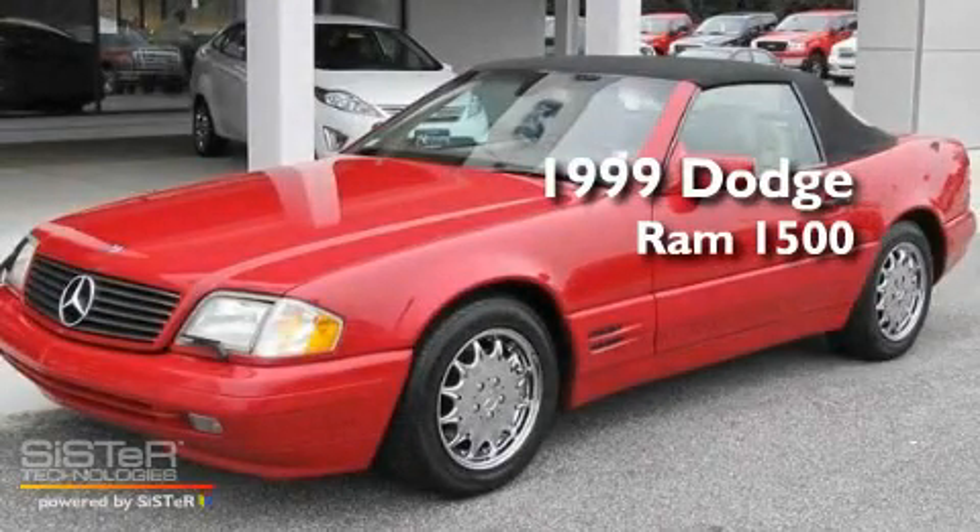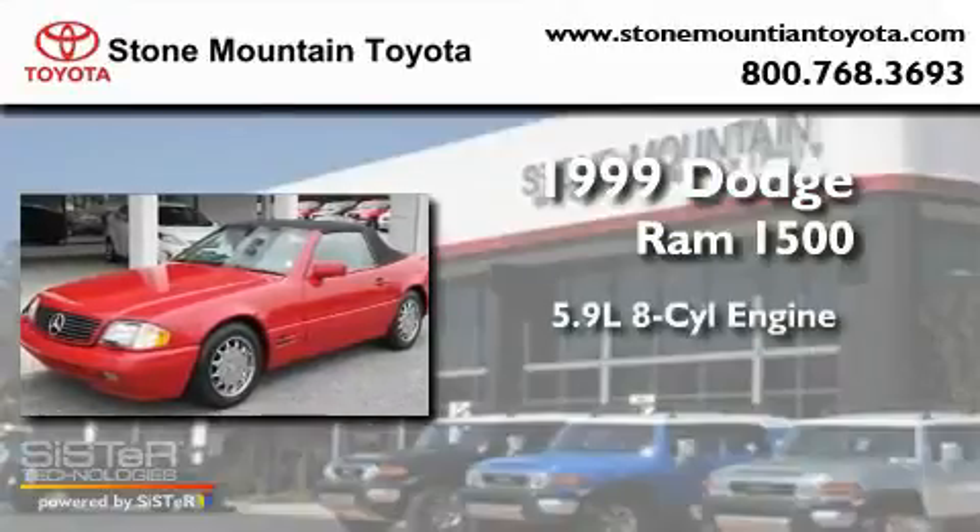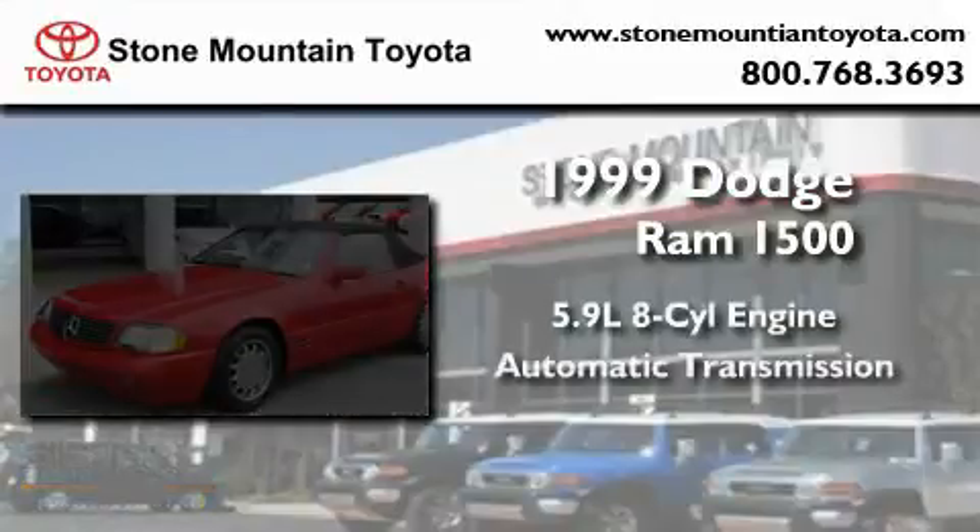This is a 1999 Dodge Ram 1500. It features a 5.9-liter eight-cylinder engine and an automatic transmission.